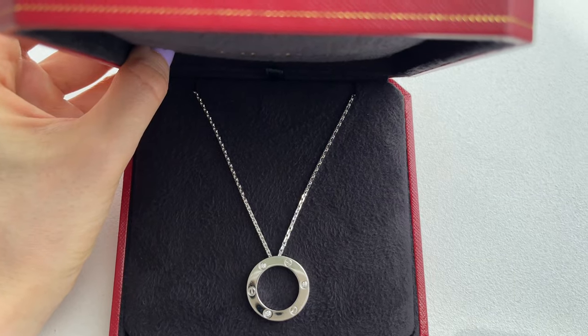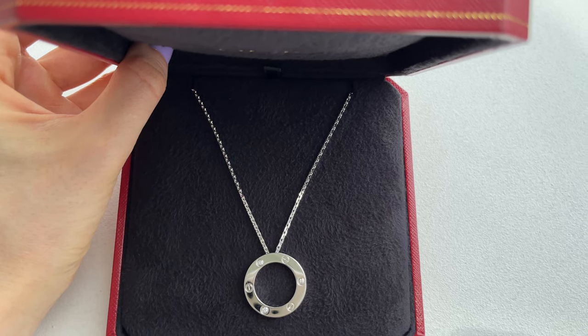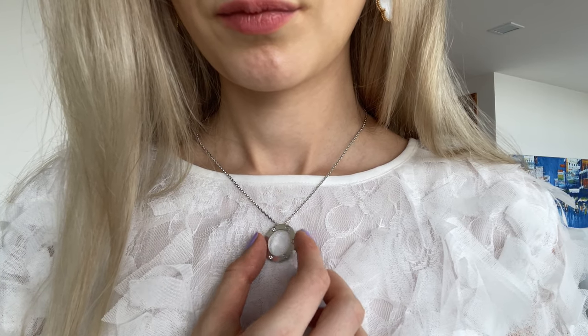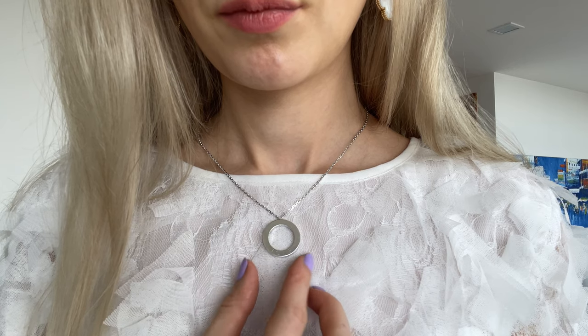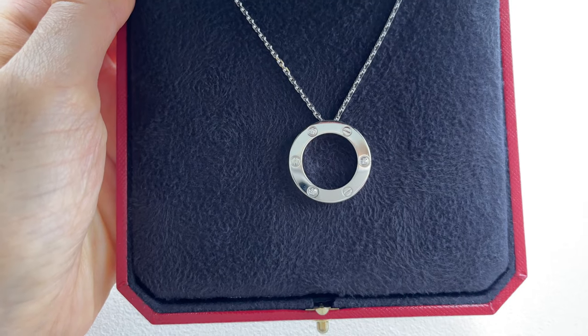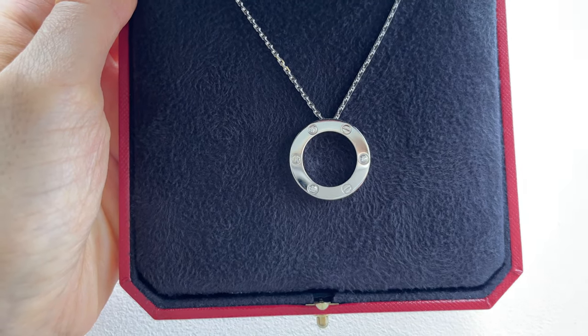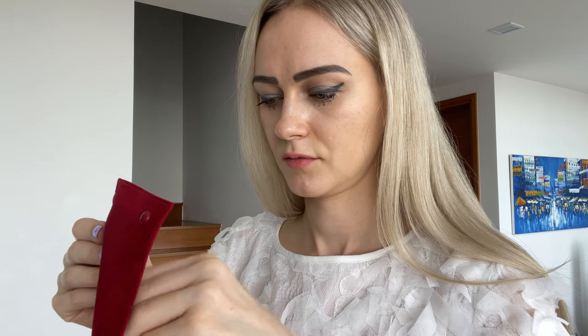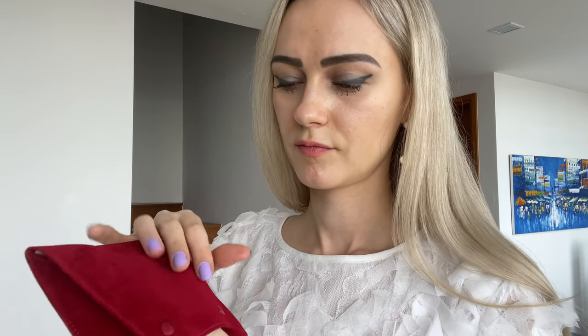This necklace comes in white gold, pink gold, and yellow gold. You can turn it around and wear it from the other side — it says 'Love' on it, which is quite nice, but since the diamond side is prettier I prefer that. For storage, I keep it in a jewelry box. It doesn't fit in the two original boxes it came with, so I keep it in a travel pouch from one of my bracelets, as I wasn't given anything when I purchased the necklace.